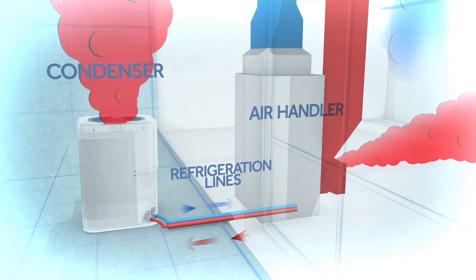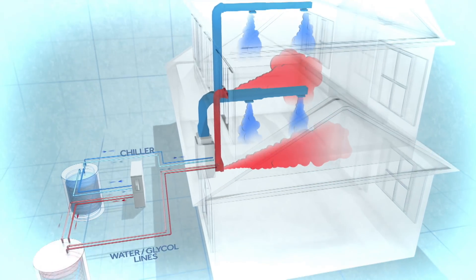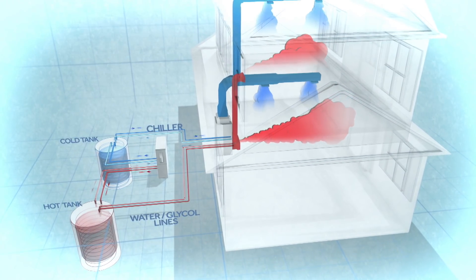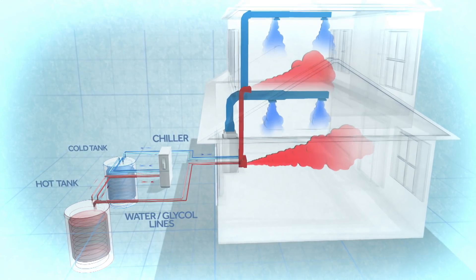A traditional house in America has an outdoor condenser unit, an indoor unit, and refrigeration lines between them that move heat from inside to outside, rejecting it to the air. The difference here is that we're using a chiller. A chiller heats and cools water or glycol. Instead of refrigeration lines, you have water lines, so you can create a hot tank and a cold tank for simultaneous heating and cooling — and you can store it for later use. You get the storage because of the liquid. He had a tank of ice — that's storing cold. Another tank heats the water — that's storing heat. Water is the ultimate transfer medium; nothing's better.